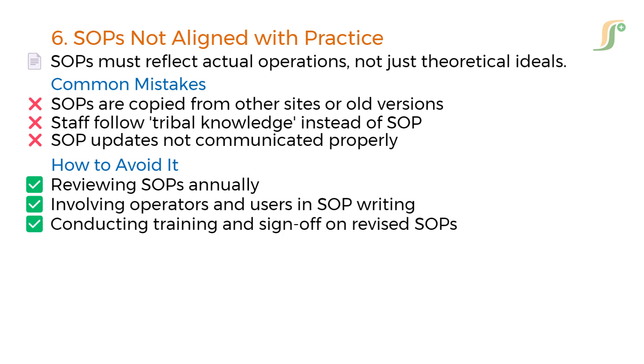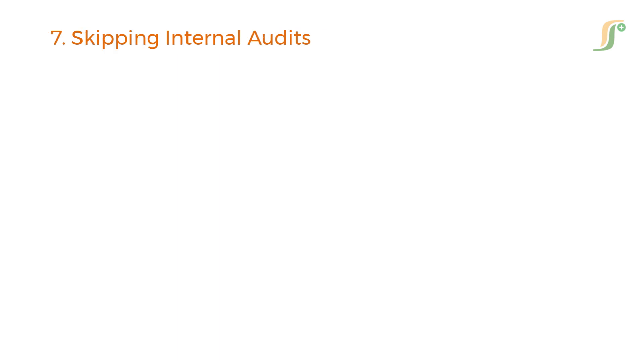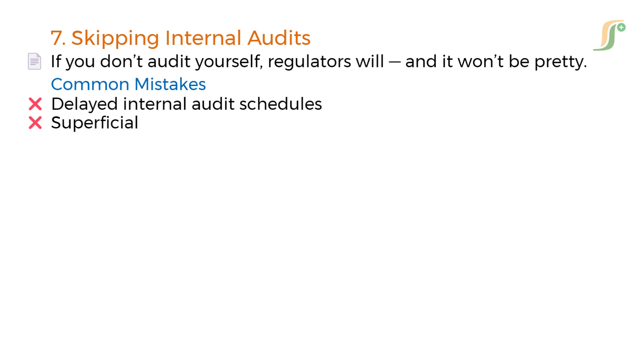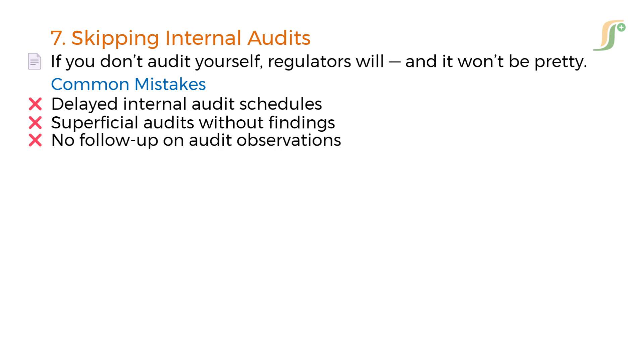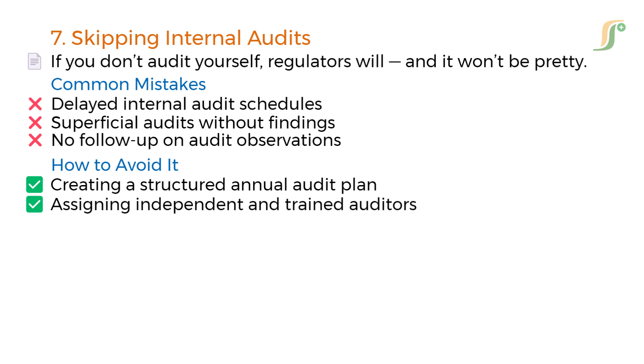The seventh mistake is skipping internal audits. If you don't audit yourself, regulators will — and it won't be pretty. Common oversights include delayed internal audit schedules, superficial audits without findings, and no follow-up on audit observations. Ensure compliance by creating a structured annual audit plan, assigning independent and trained auditors, and including a checklist based on ICH Q10 and local GMP, with observations logged and CAPA tracking in place.